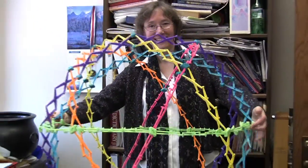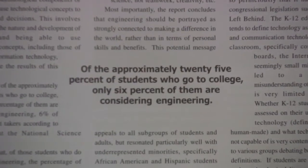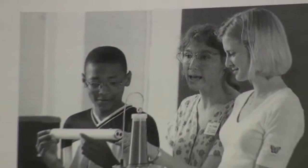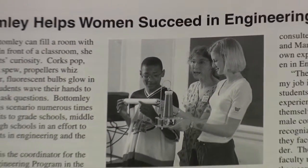That means everything from interesting the second grader in math and science and trying to keep that interest going, to how to get more women interested in engineering at the undergraduate level and at the graduate level.